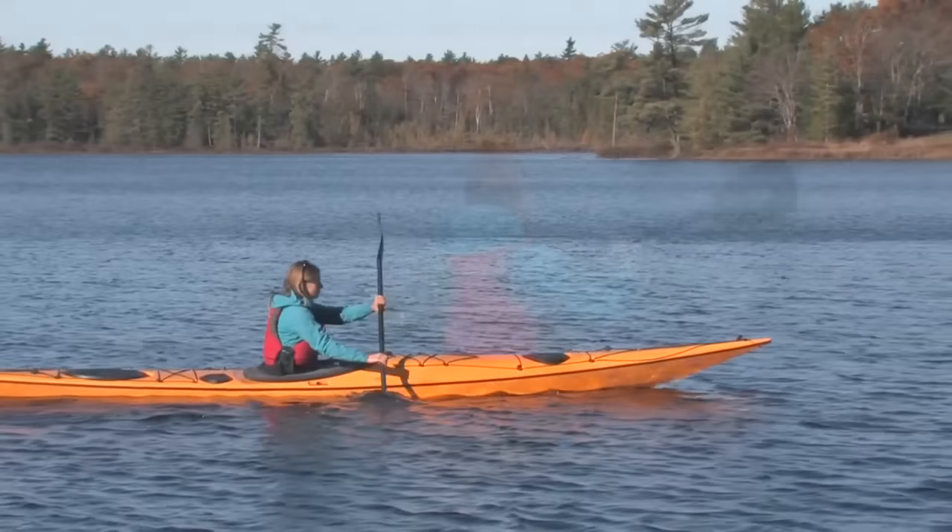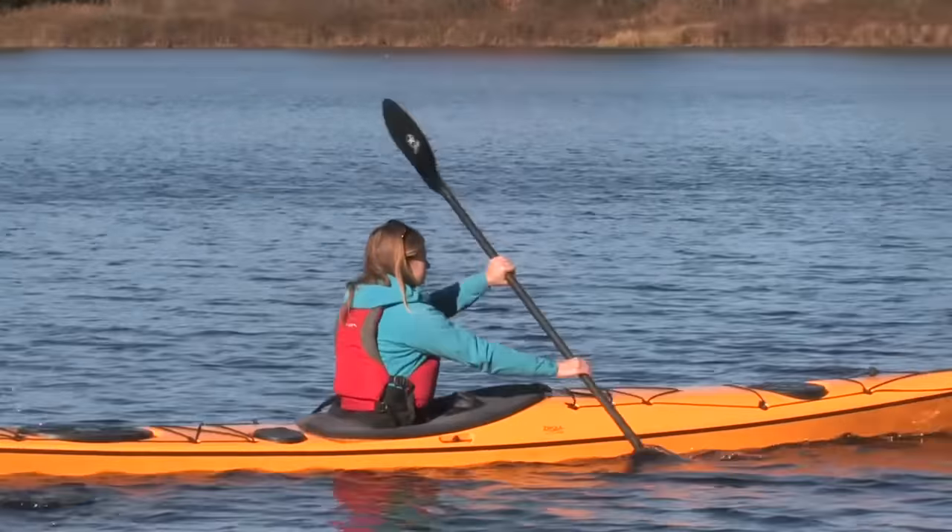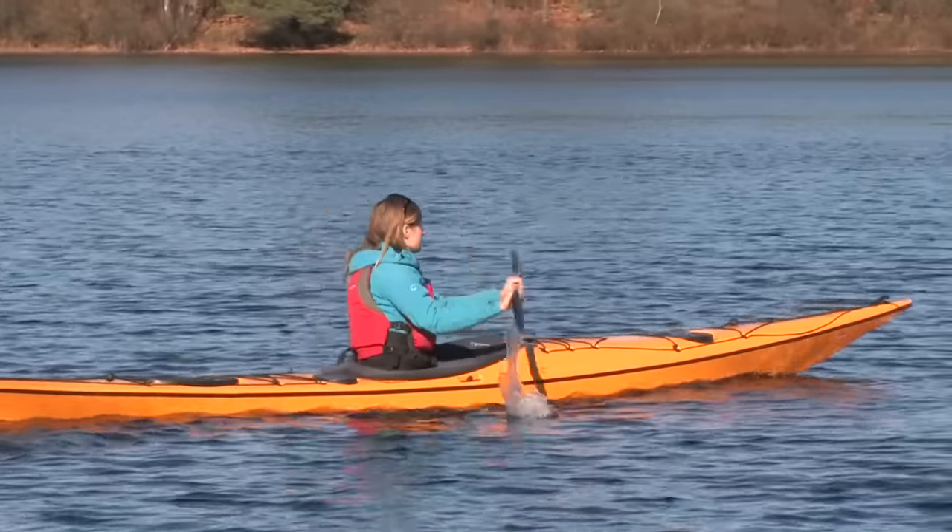Paddling into stronger winds means having to ramp it up a bit. A stronger edge and strong sweep strokes are very necessary to keep you staying on course.